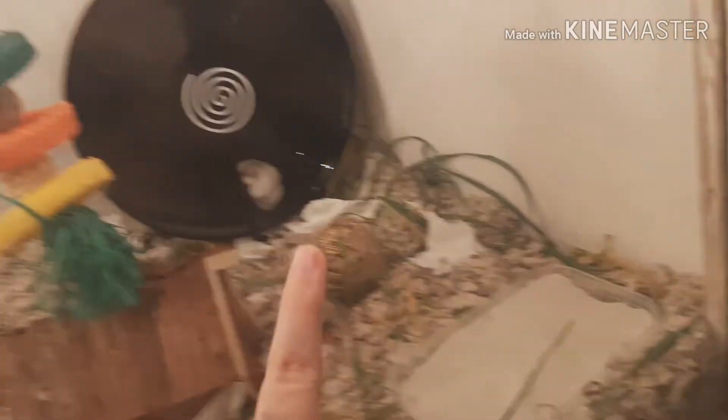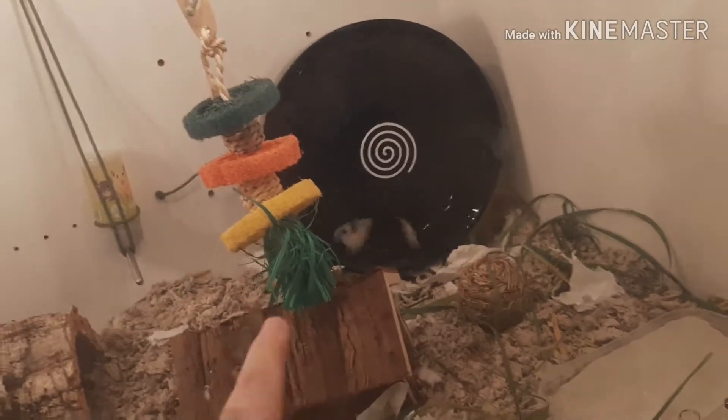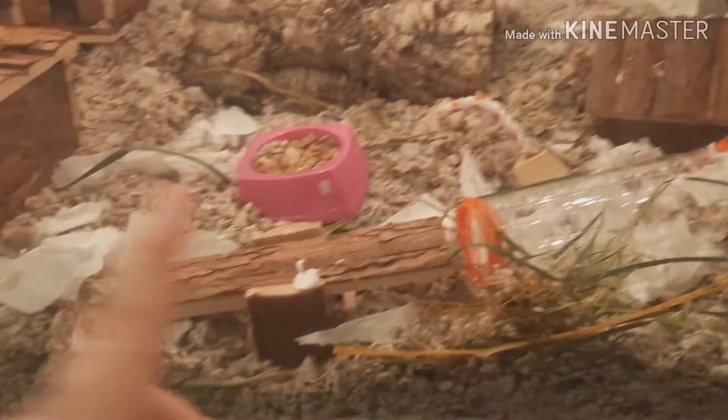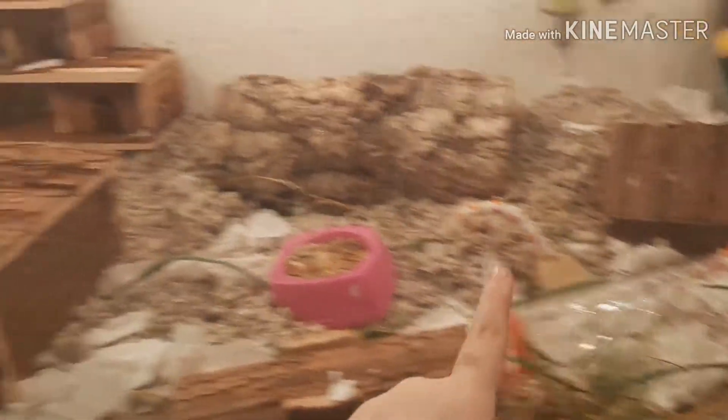This is her cage. This is a sand bed, a chew toy — I know she can't get up to that, but I'm just having it there because it looks pretty. That's a house, a tunnel, another chew toy, and a thing she can walk on.